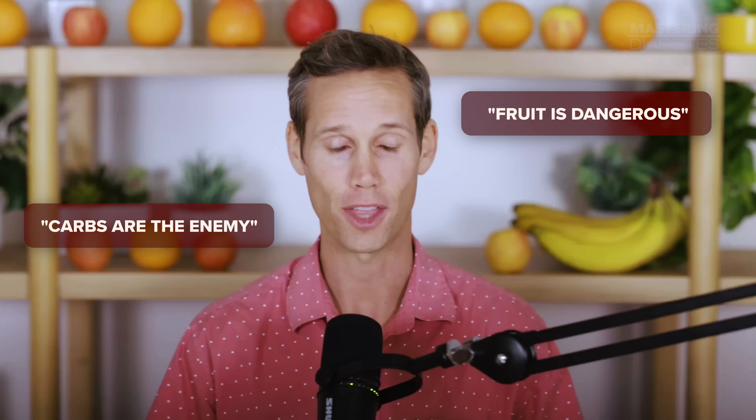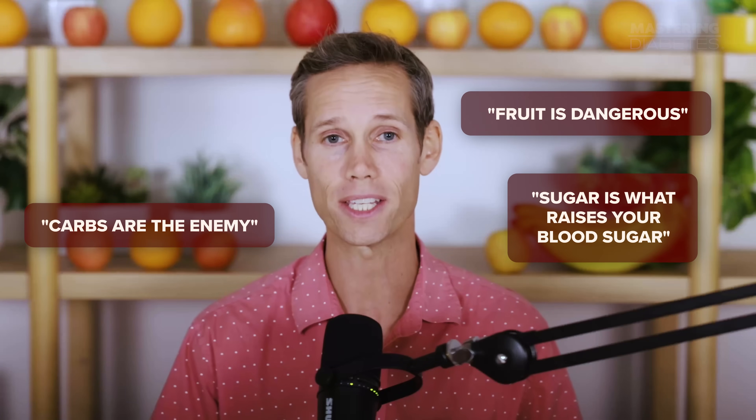If you're living with diabetes, you've probably been told that carbs are the enemy, that fruit is dangerous, that sugar is what raises your blood sugar. But here's the truth: the most dangerous food for diabetes isn't sugar at all. It's something hiding in almost every healthy meal plan that people with diabetes are told to eat. And today,